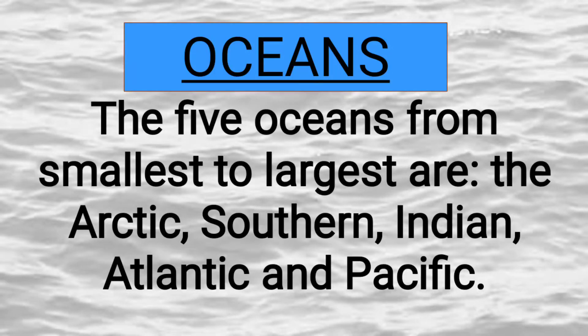Hi, today we are going to learn some important points on oceans. Let's see each ocean and its features.